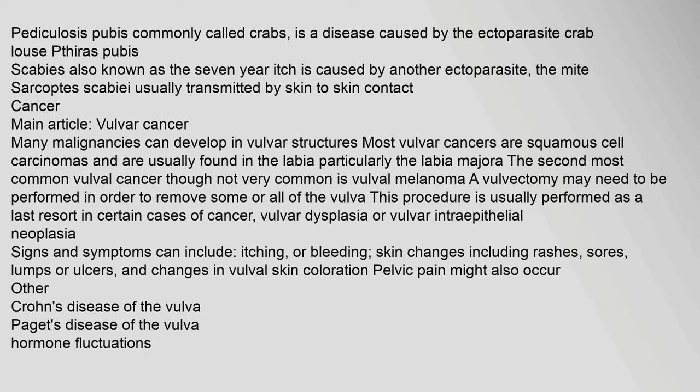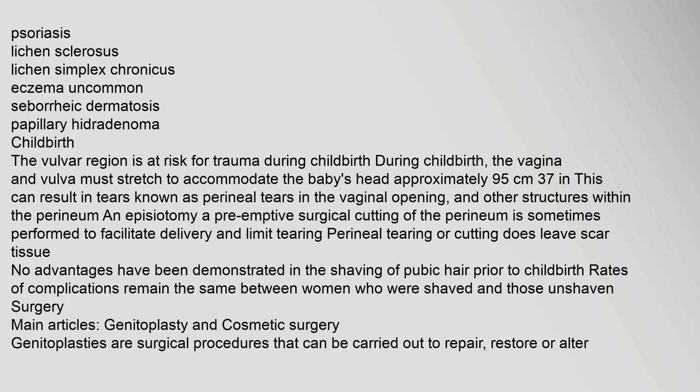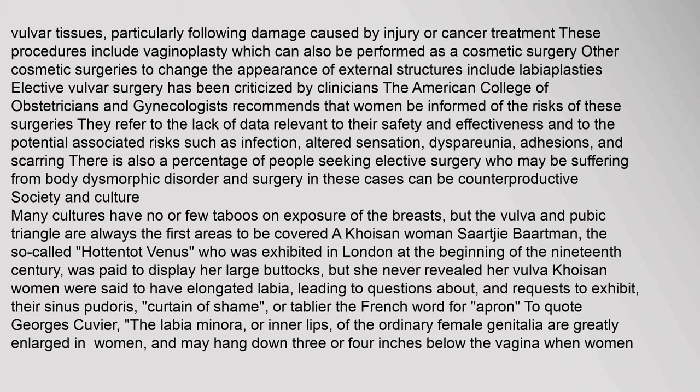Other vulvar conditions include Crohn's disease of the vulva, Paget's disease of the vulva, hormone fluctuations, psoriasis, lichen sclerosus, lichen simplex chronicus, and eczema. The vulvar region is at risk for trauma during childbirth, when the vagina and vulva must stretch to accommodate the baby's head. Surgical procedures can reconstruct vulvar tissues, particularly following damage caused by injury or cancer treatment. These include vaginoplasty, which can also be performed as a cosmetic surgery, and labiaplasty. The American College of Obstetricians and Gynecologists recommends that women be informed of the risks of these surgeries, noting potential risks such as infection, altered sensation, dyspareunia, adhesions, and scarring.